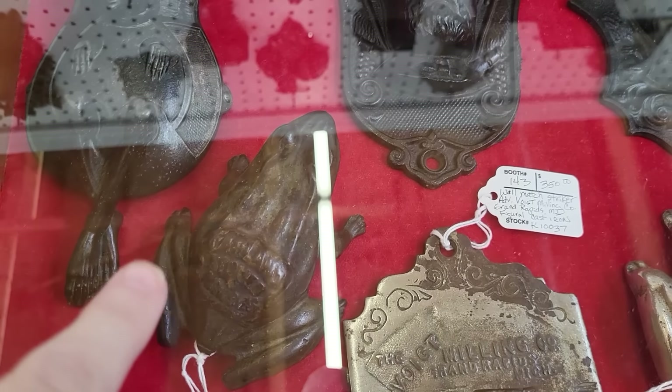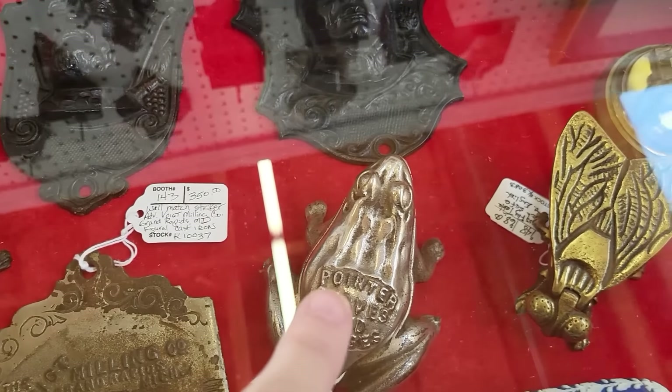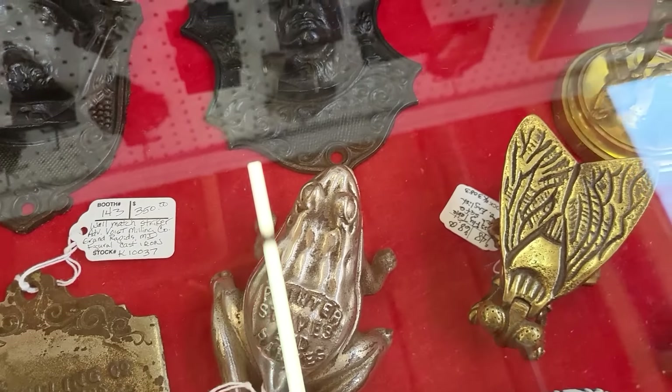The match strikers — these are really cool, I think maybe I've seen one of these ever. Really, really neat. This is so adorable, it's a bank. Oh my goodness, there is so much owl ephemera here. It's crazy.